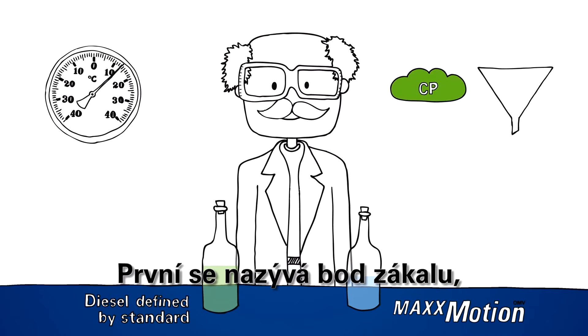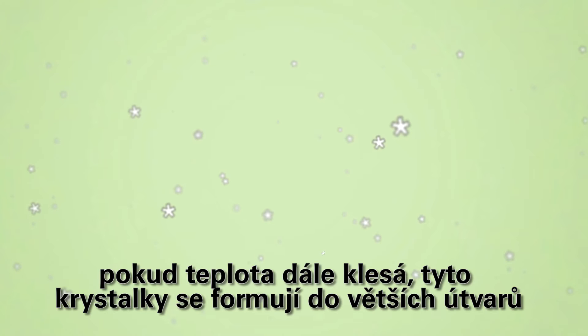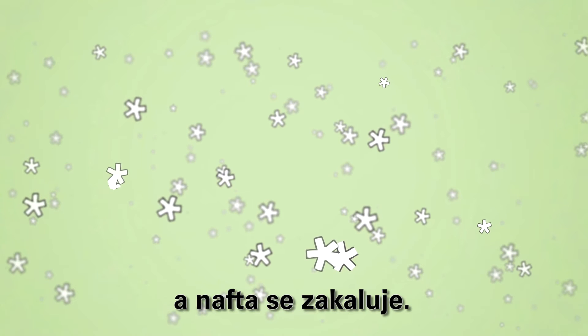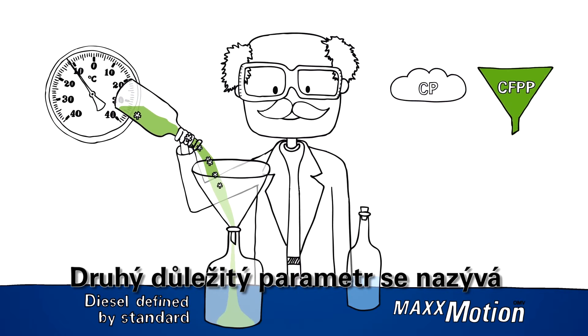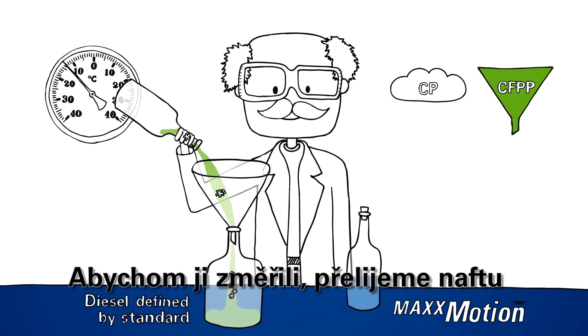The first one is the so-called cloud point. At low temperatures, diesel forms wax crystals. When cooled further, these crystals stick together and the diesel starts to become cloudy — thus the cloud point is reached.